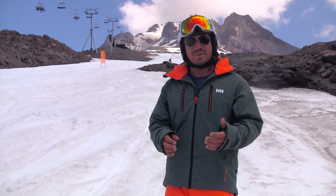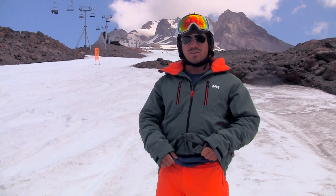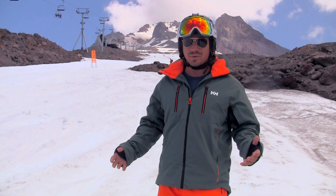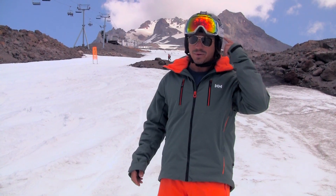Some of the nice features about this jacket are the wrist gaiters and the powder skirt to keep the snow away from you on those cold powder days. As you can see, we don't have much powder up here on Mt. Hood today, but it's always a powder day up here.